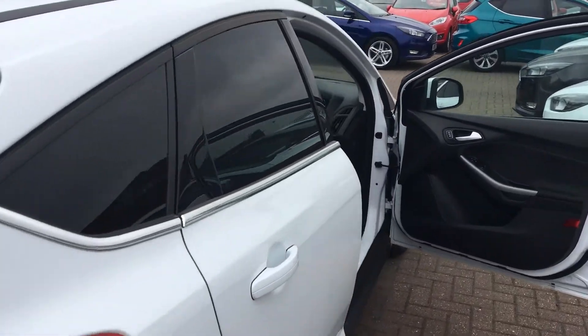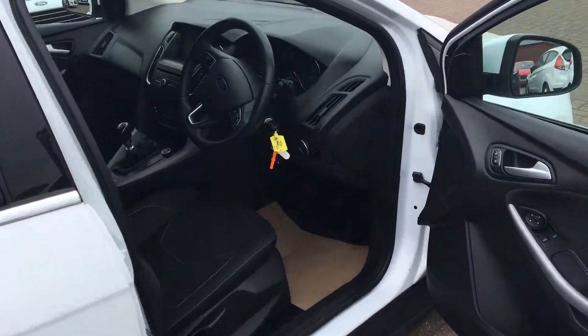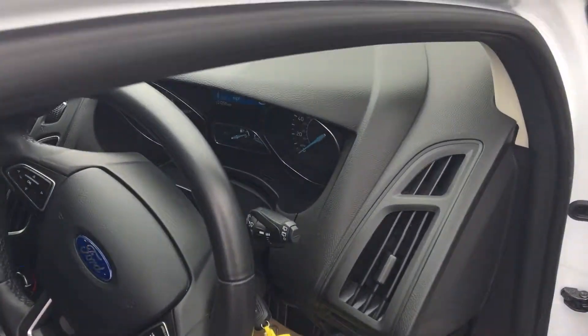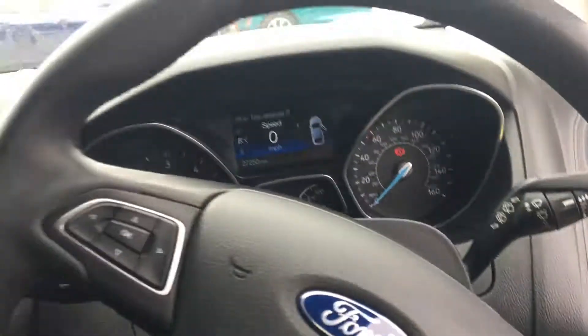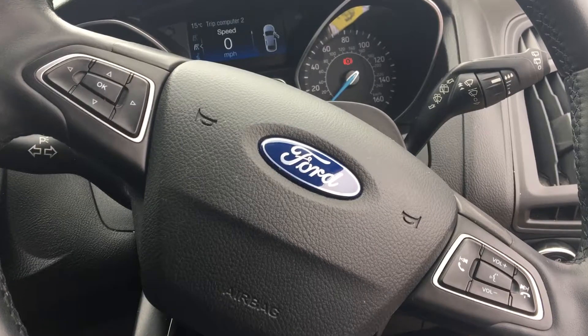It's a lovely striking car in a very lovely white colour. Just take a look inside — there are controls on the steering wheel to navigate through your menu and take your calls.